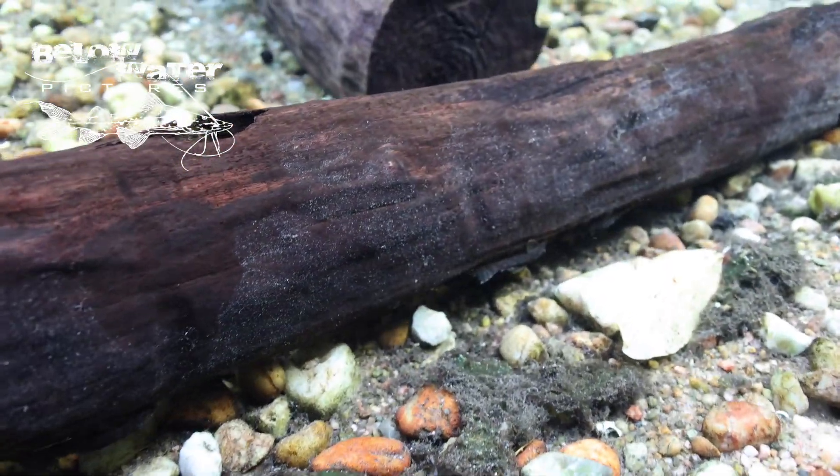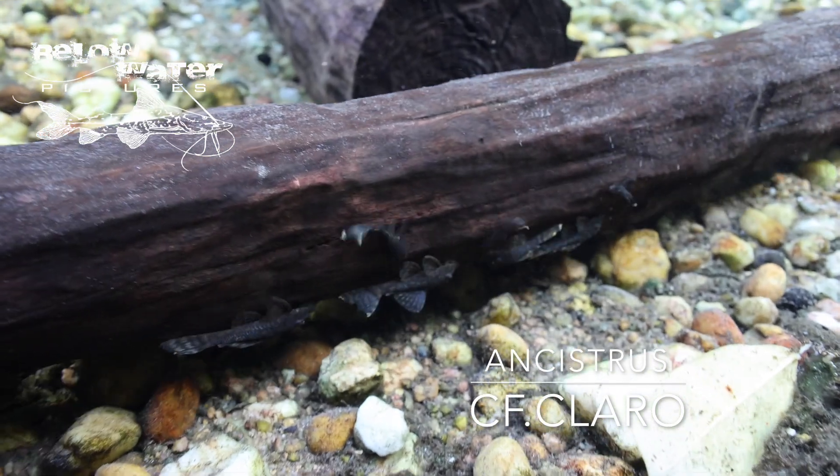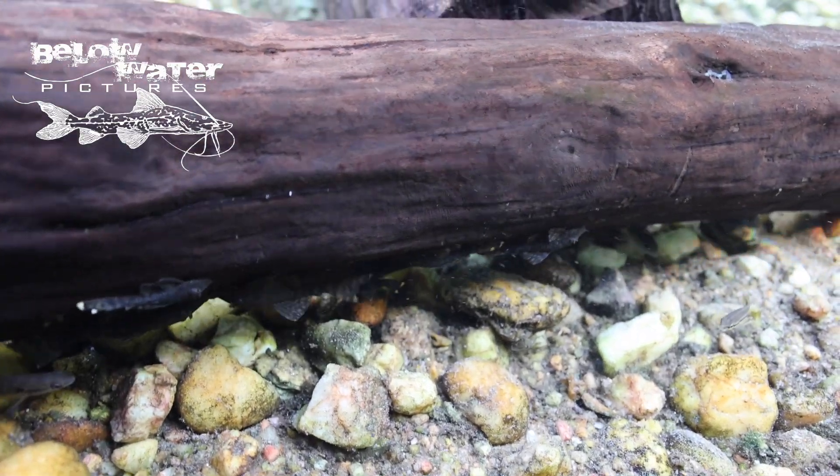Turning some of the logs reveals a huge population of bristlenose plecos, similar to Ancestrus claro, one of the smaller species in the genus. With so many predators nearby, they quickly scurry back under the log.